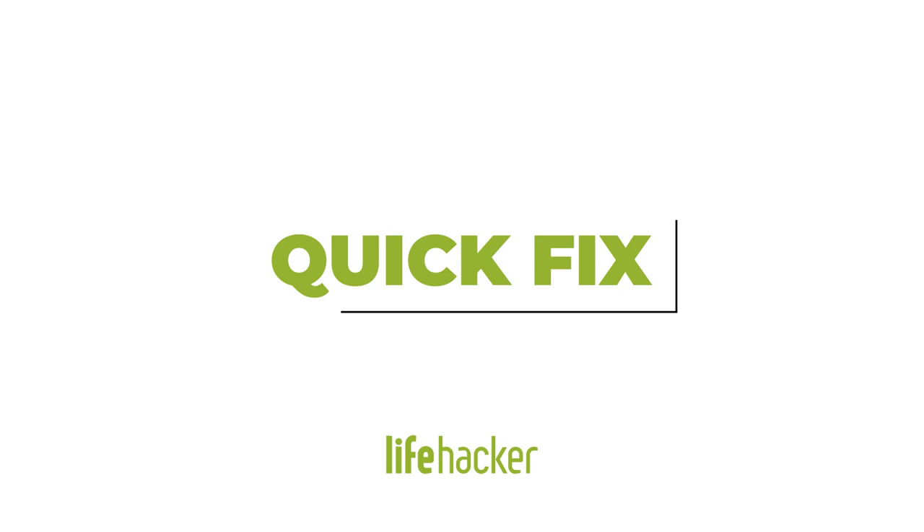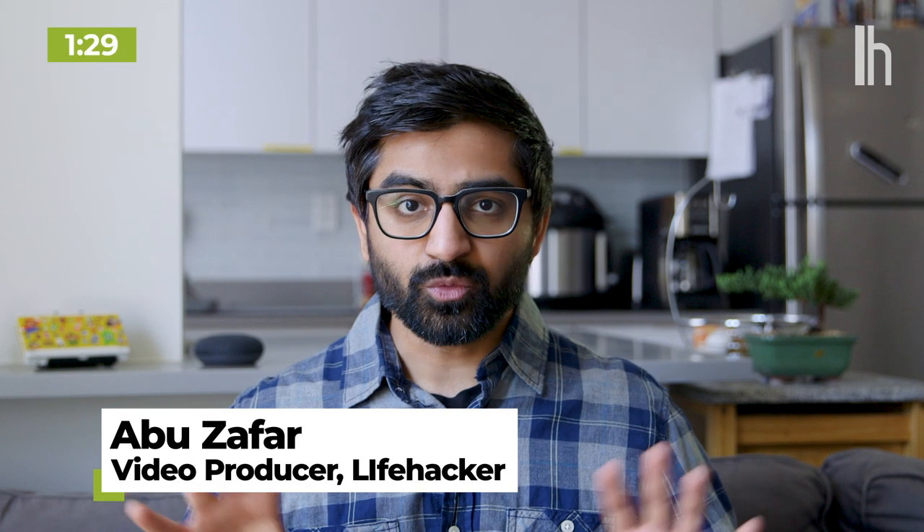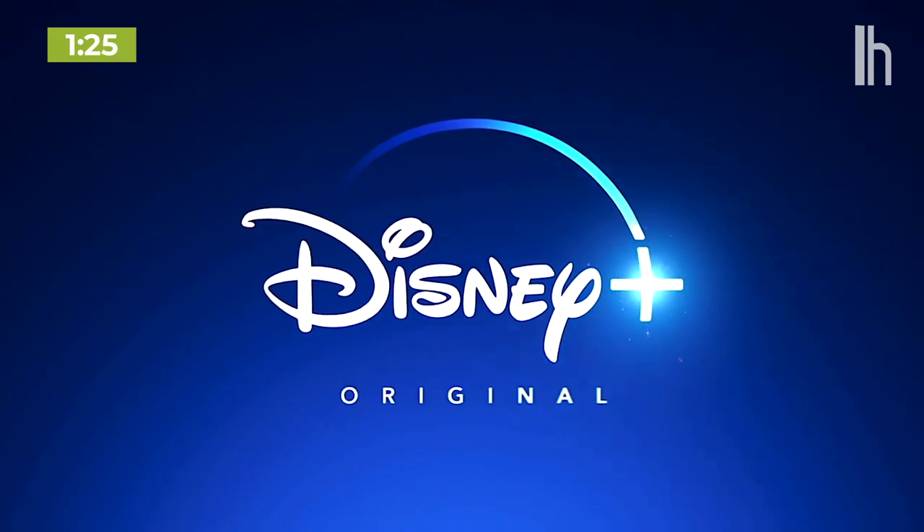Today we are done mindlessly scrolling through Netflix. The streaming wars are well underway — Apple, HBO, NBC, Hulu, Disney — everyone's got a streaming service. So how do you figure out what's streaming, where, and when?